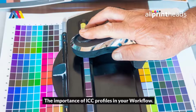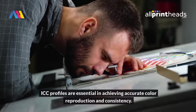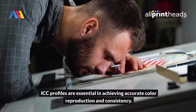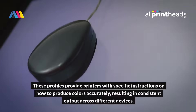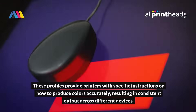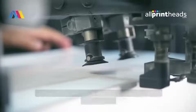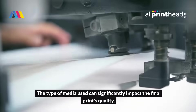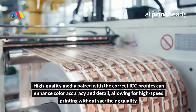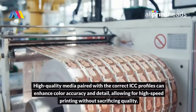ICC profiles are essential in achieving accurate color reproduction and consistency. These profiles provide printers with specific instructions on how to produce colors accurately, resulting in consistent output across different devices. The type of media used can also significantly impact the final print's quality. High-quality media paired with the correct ICC profiles can enhance color accuracy and detail.